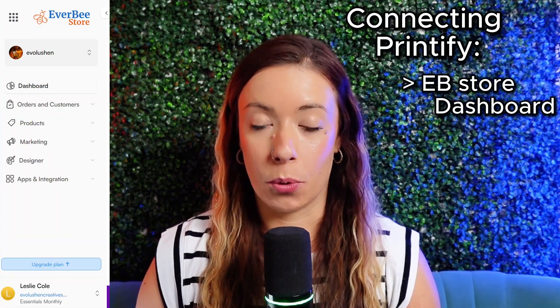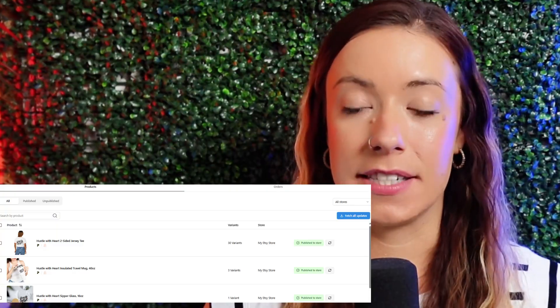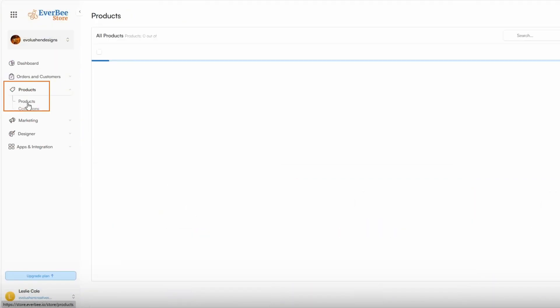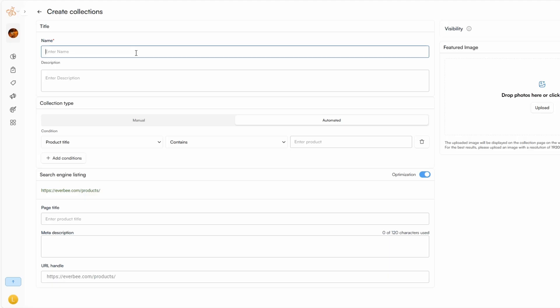Step four is to go back into your Everbee Store dashboard, go to Apps > Integrations > Printify, then click Add. This is how you log into your Printify account. Once connected, click 'fetch updates' in the top right corner and your first product will appear in Everbee Store — then click 'publish to store.' Once live, products show up in your product tab just like any other item, and you can group them using collections right inside Everbee Store.